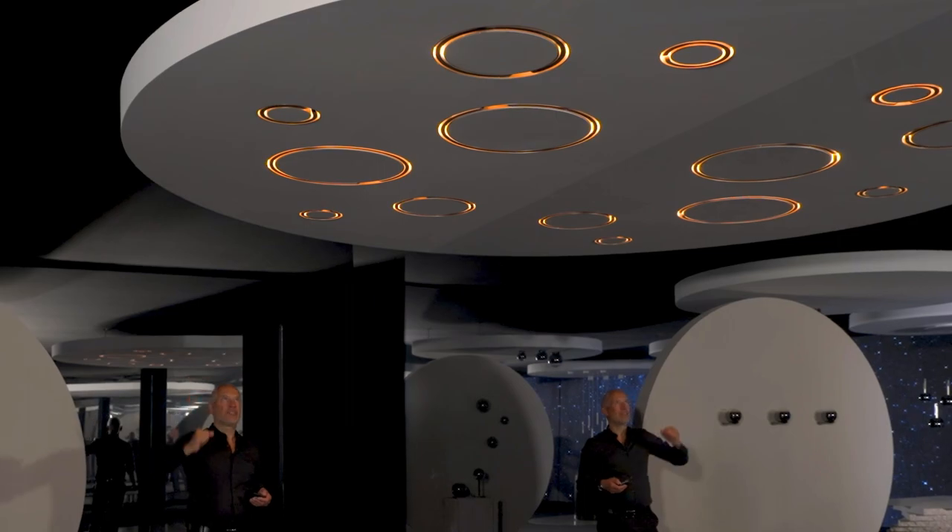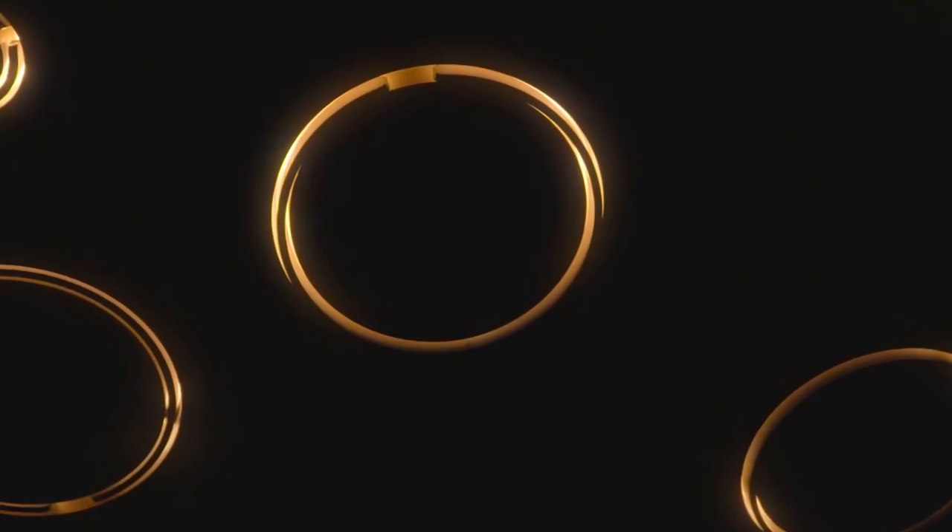The first option is the glow light you see here — an incredible effect, especially at night.